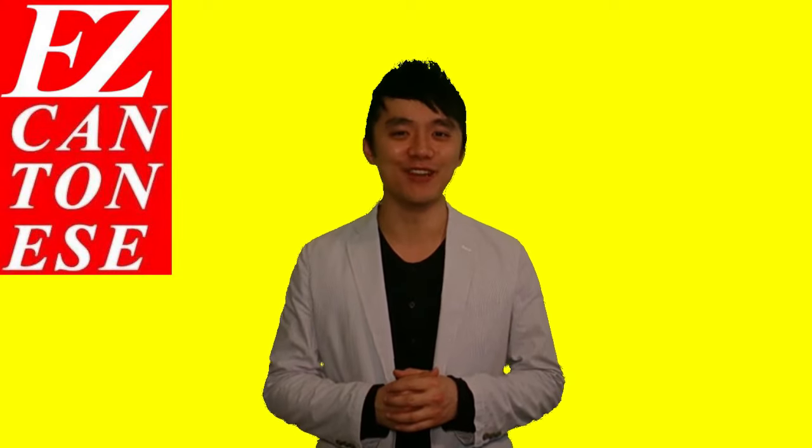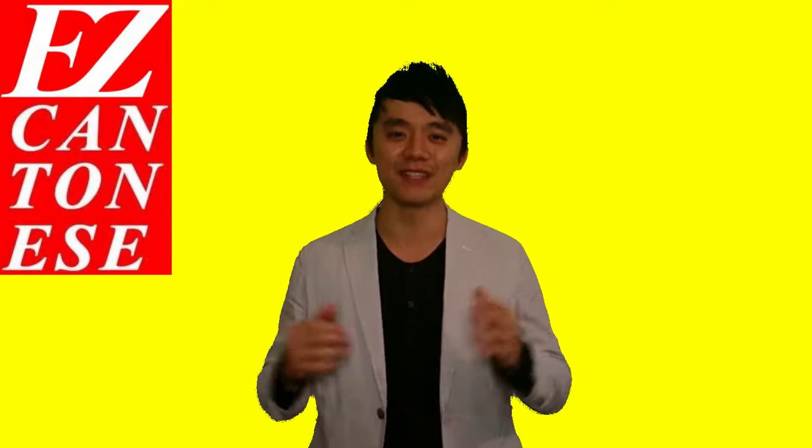What's up everybody? It's time for a very romantic edition of Easy Cantonese. It's romantic because it's Valentine's Day coming up, and I'm gonna teach you how to say Valentine's Day in Cantonese.